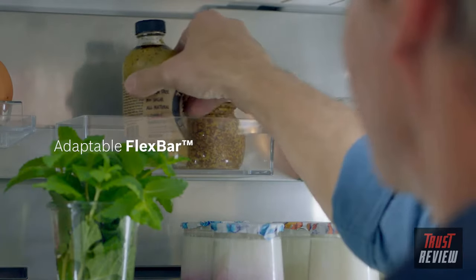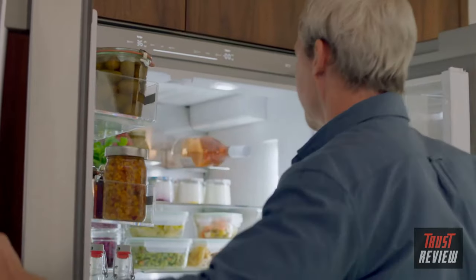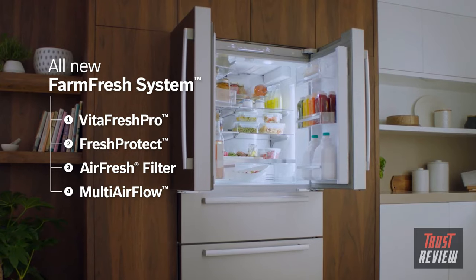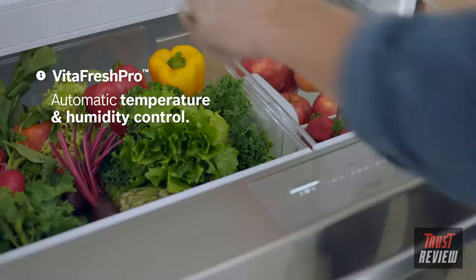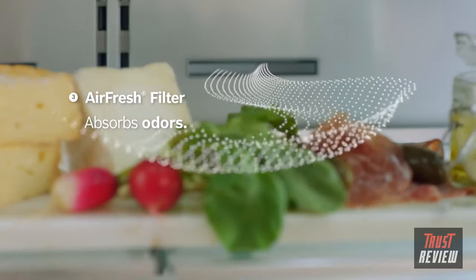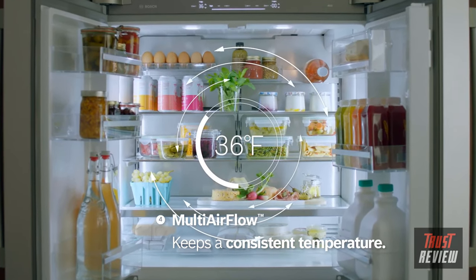Now you can ingeniously make use of unused space, organizing your fridge in ways never done before. Four advanced technologies are designed to work together to keep your foods fresher longer: VitaFresh Pro automatically balances temperature and humidity; Fresh Protect absorbs natural ethylene to slow ripening; an air fresh filter keeps the refrigerator air fresh; and multi airflow maintains consistent temperatures.